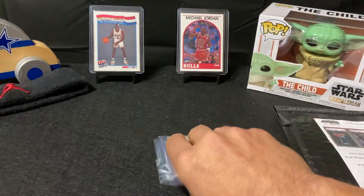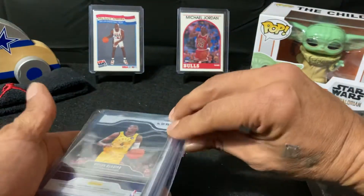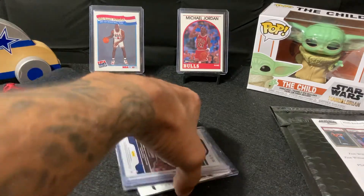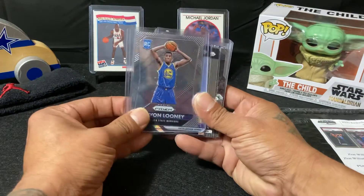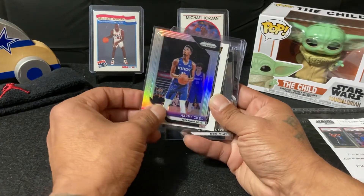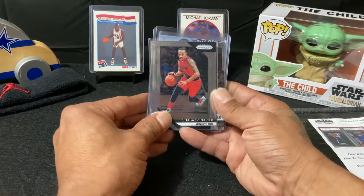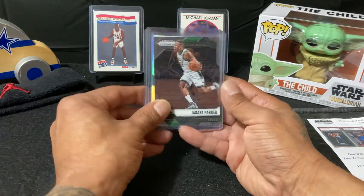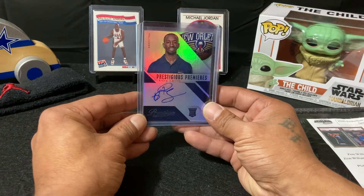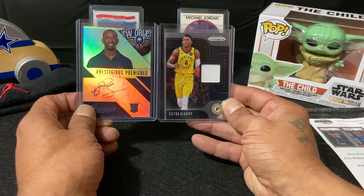Behind door number one — first one is Kevin Looney, Golden State Warriors rookie card. Harry Giles, Dragan Bender, Shabazz Napier, Jabari Parker. And for my auto I got a Russ Smith Prestigious Premieres.